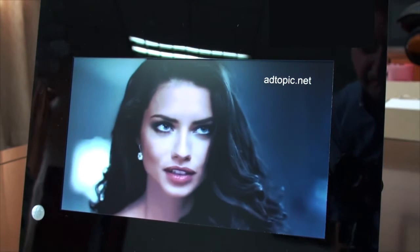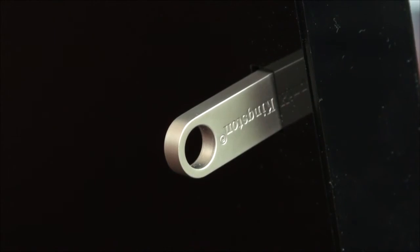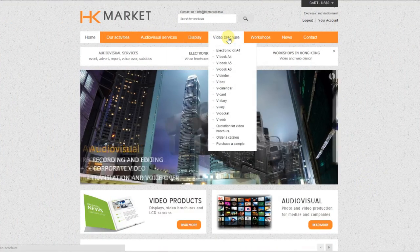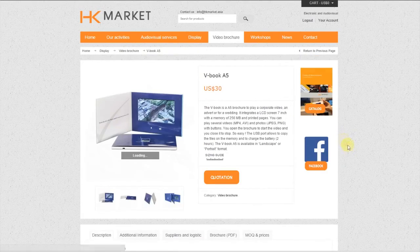The videos are uploaded by USB key in only 10 seconds. All models are available on the website hkmarket.azure with all the information, photos, and videos. Price not only depends on the product specifications, but also the quantity — the more you order, the better the price.